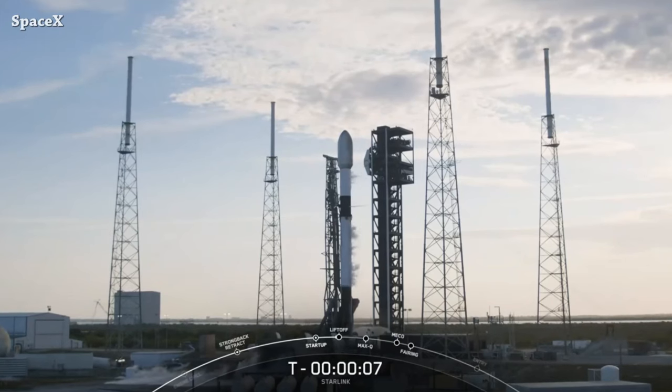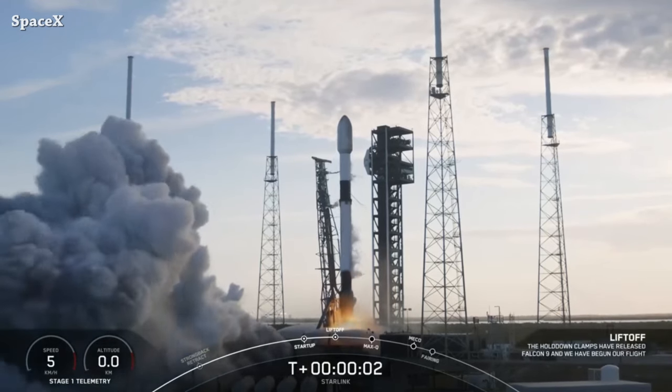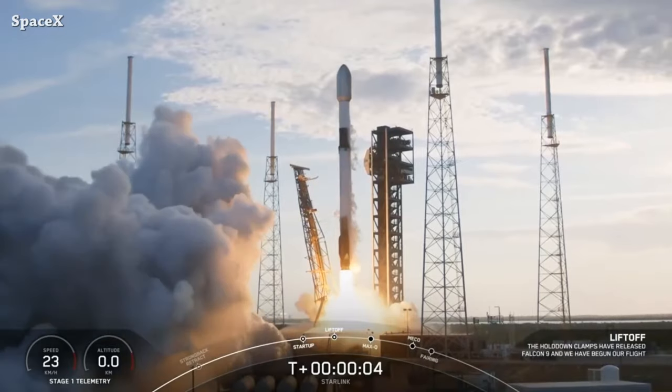Welcome to Starbase Pink. Let's start this video with a Falcon 9 rocket launching from Space Launch Complex 40, carrying 23 Starlink satellites. This is a liftoff — and liftoff! Go Falcon, go Starlink!